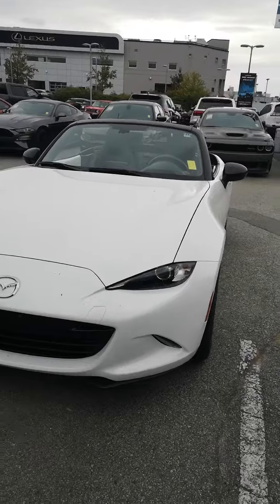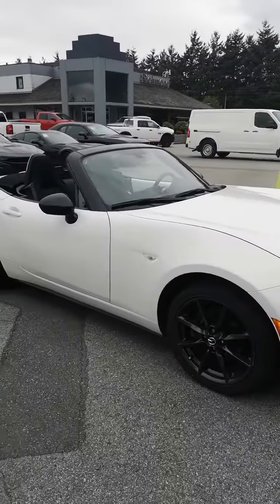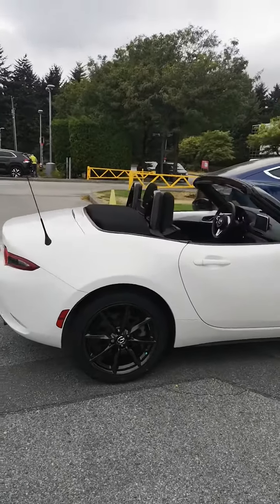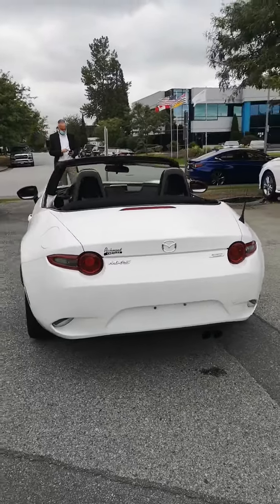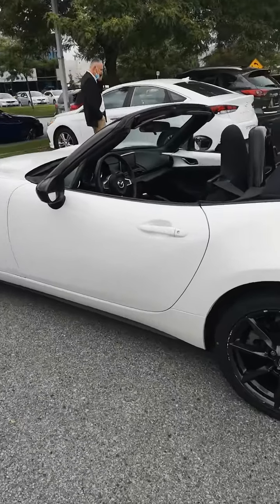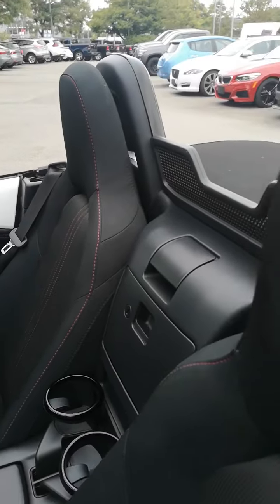Hey, it's Dan at Richmond Chrysler. Here's the 2016 Mazda MX-5 Miata convertible. As you can see, the body is in very, very good condition, and the interior is in very good condition.